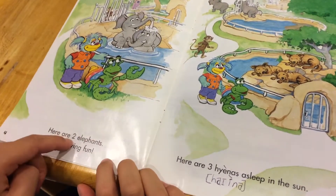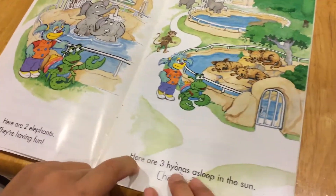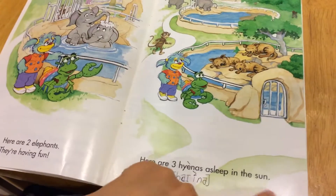Here are two elephants. They are having fun. Here are three hyenas asleep in the sun.